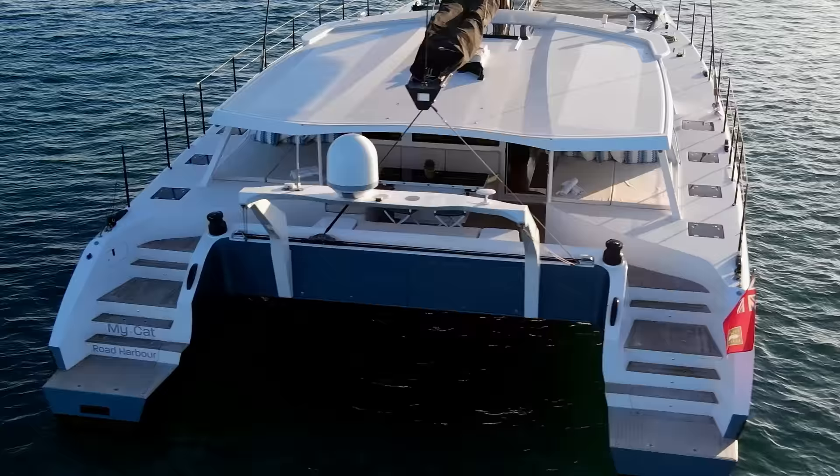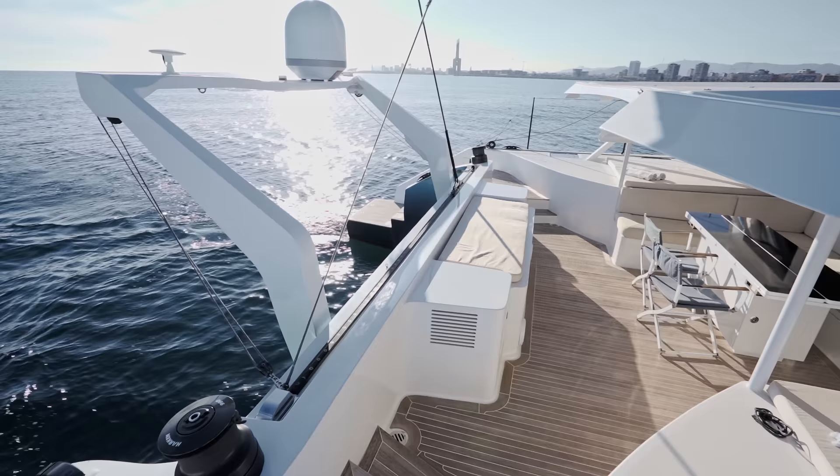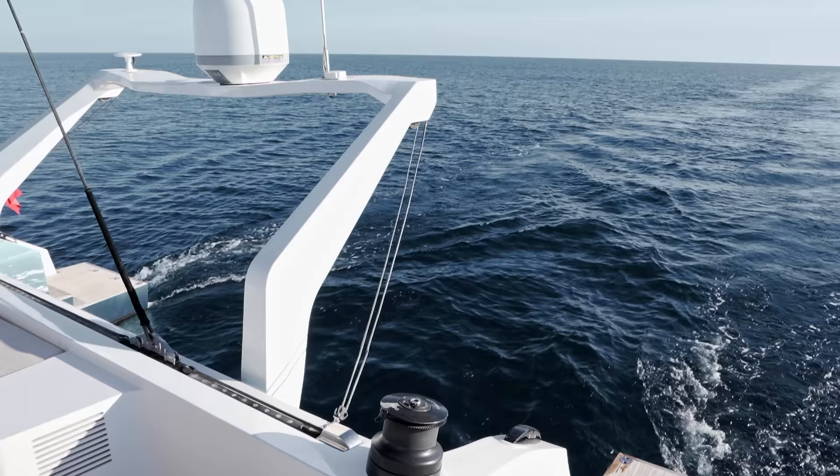One of the nice improvements made to this cat was extending the transom by maybe half a metre. It helps people boarding and getting on and off the boat, and also in and out of the water — it's like a mini swim platform on each side. By extending the waterline you also get a little bit of extra speed.